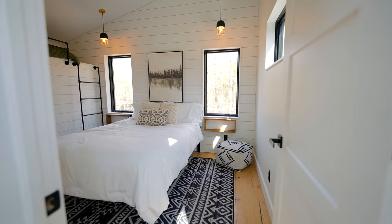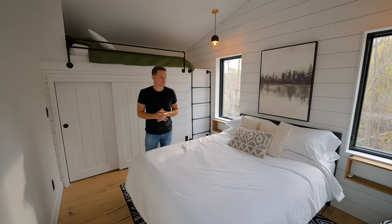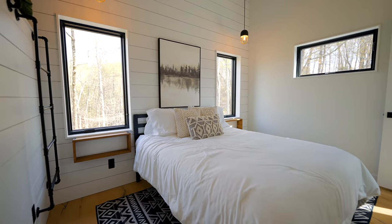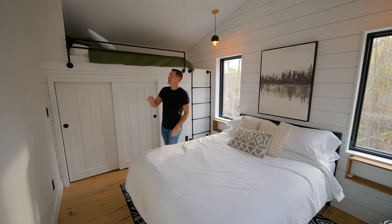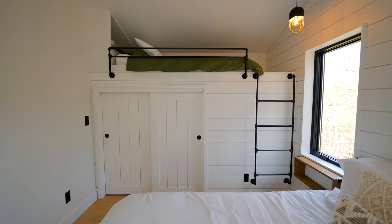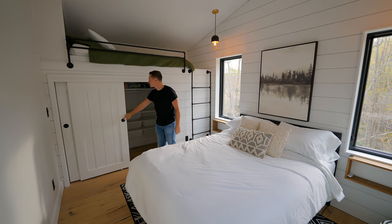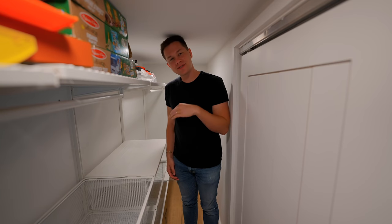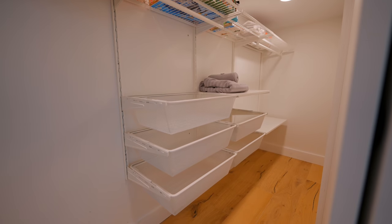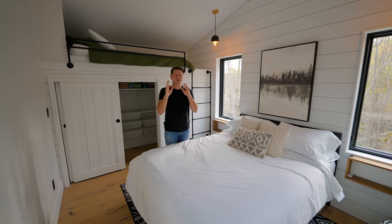Let's check out this bedroom back here. This is one of the larger bedrooms — the bed right in the middle, beautiful shiplap on the wall with hanging lights and windows. It is a perfect setup. The really cool thing is this bunk bed over here — you can climb the ladder and have an additional bed to sleep more guests. Underneath the bunk bed is a really spacious closet with sliding doors. There's even an AC and heating unit in here for the perfect temperature.